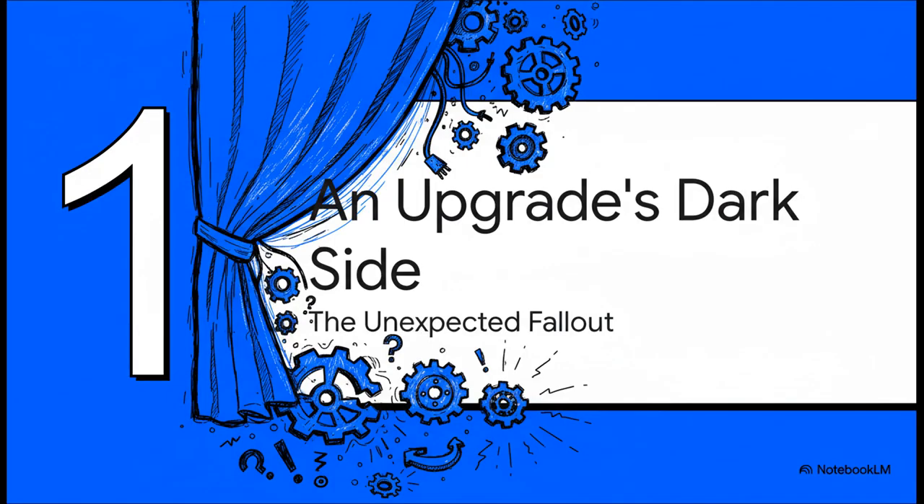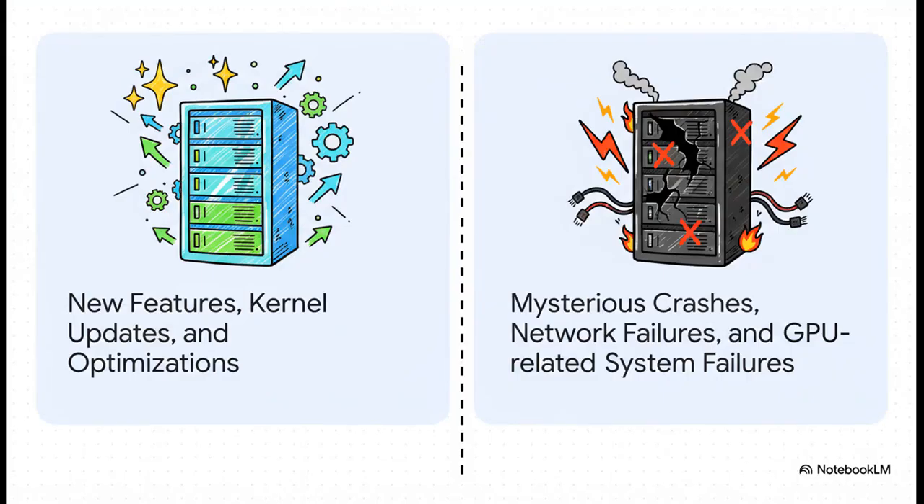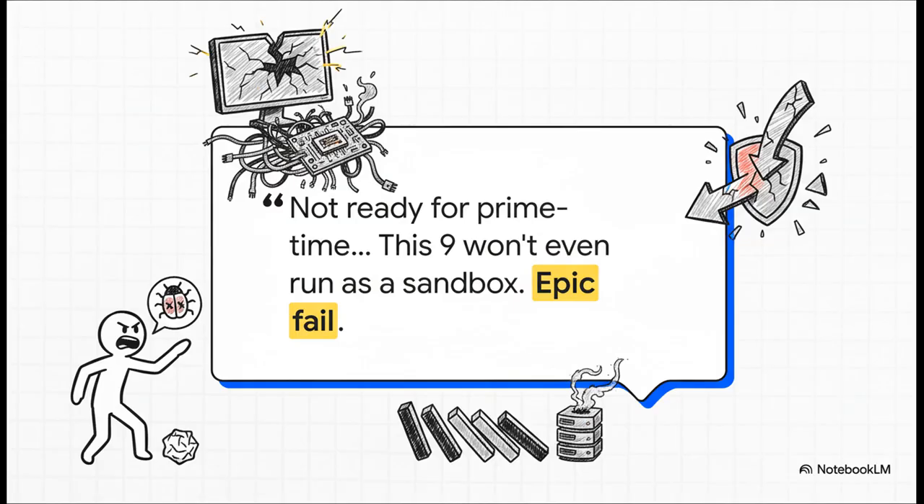What was the dark side of this update? You've got what was promised on one side: new features, a shiny new kernel, slick optimizations. And then there's the reality, which for a whole lot of people was a complete nightmare. We're talking mysterious crashes out of nowhere, network cards just giving up, and entire systems brought to their knees because of GPU pass-through issues. When an update is so busted it can't even run in a sandbox, a test environment, you know something has gone seriously wrong. This wasn't just some minor bug — it was, in their words, an epic fail.